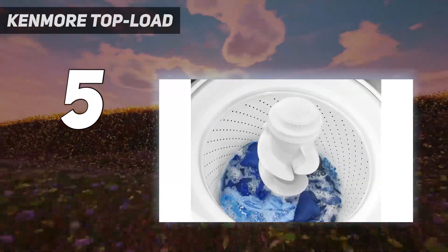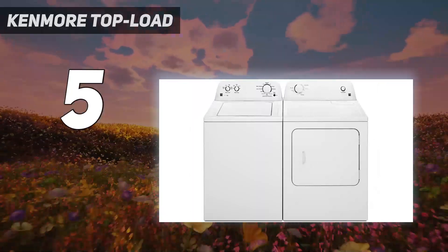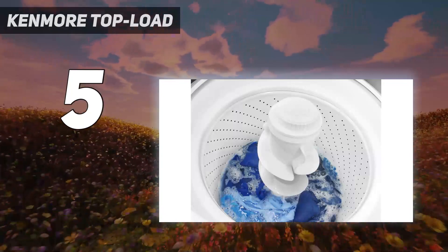Additional notes include using the clean washer cycle if the washer is not new. If these tips do not fix the issue, a service technician should be called to evaluate.